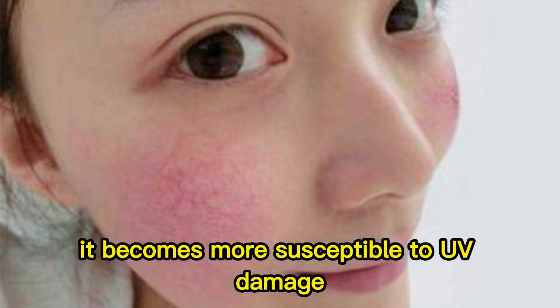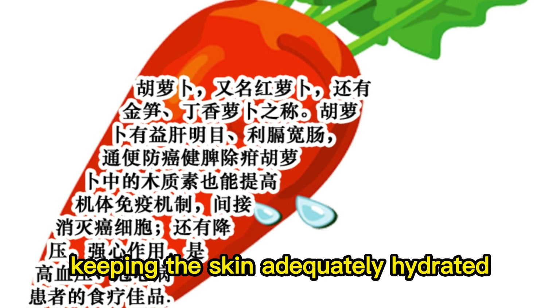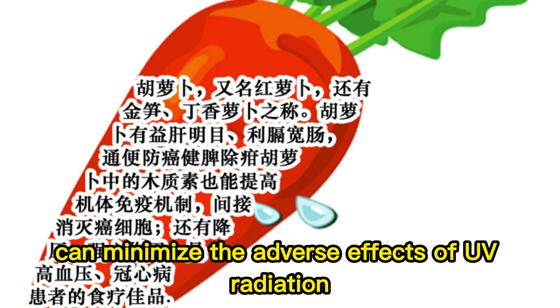Moisturizing effects: carrots have a high water content, which helps maintain skin hydration. When the skin lacks moisture, it becomes more susceptible to UV damage. Keeping the skin adequately hydrated can minimize the adverse effects of UV radiation.